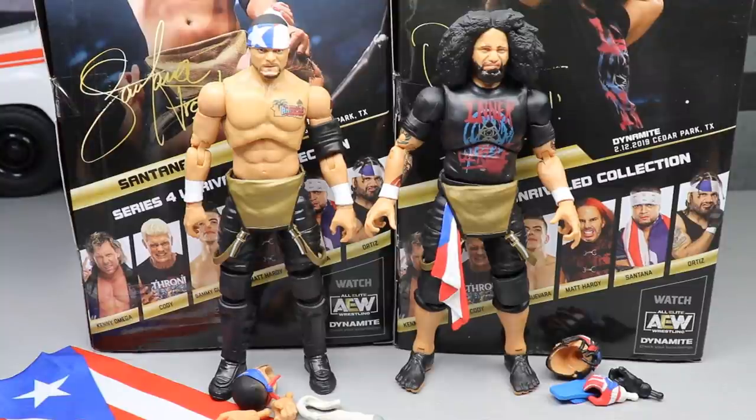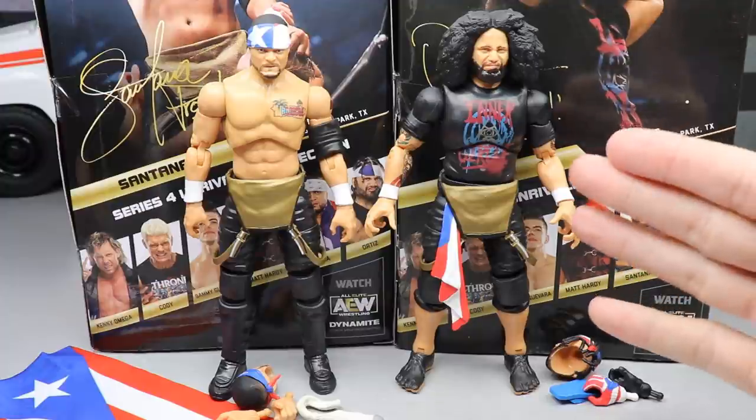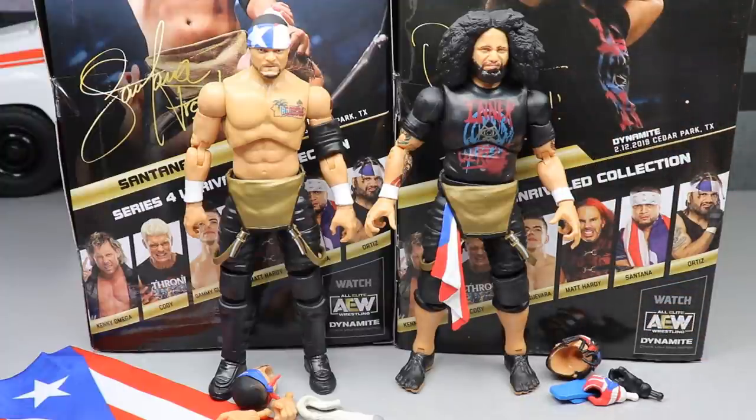Now let's get back to the review. Here's the Proud and Powerful out of the packaging. I think it's a really cool touch that Ortiz has on the Inner Circle t-shirt. We're going to see what he looks like next to Guevara, Jericho, and MJF. We're still missing Jake Hagar, but we'll get all our comparisons in. Since these guys are a tag team, we're going to cover all their accessories together, take a closer look at Santana and Ortiz, do comparisons, and then rank AEW Series Number Four.